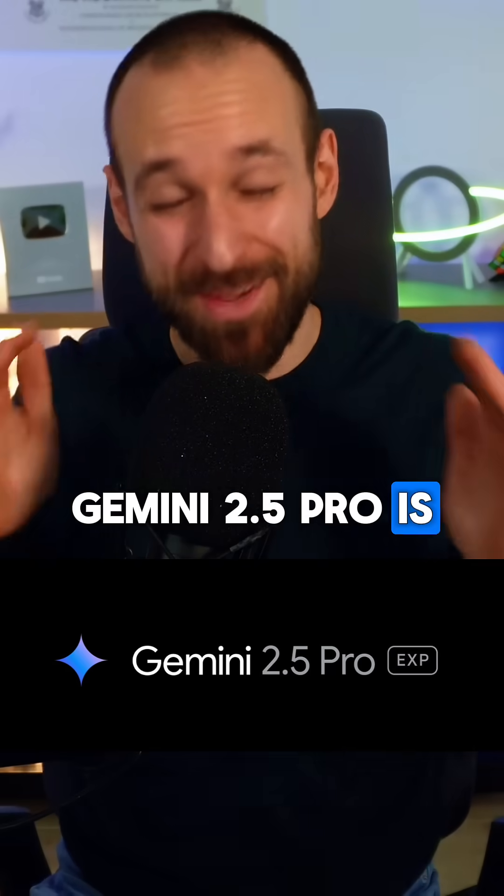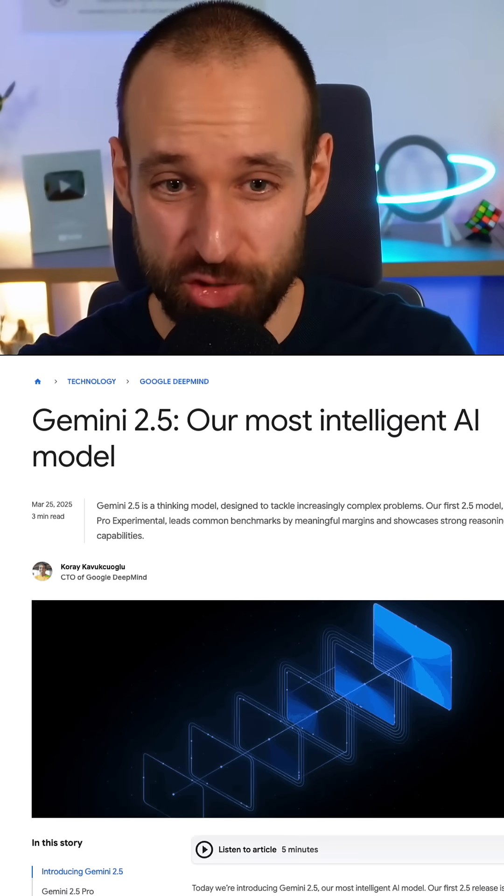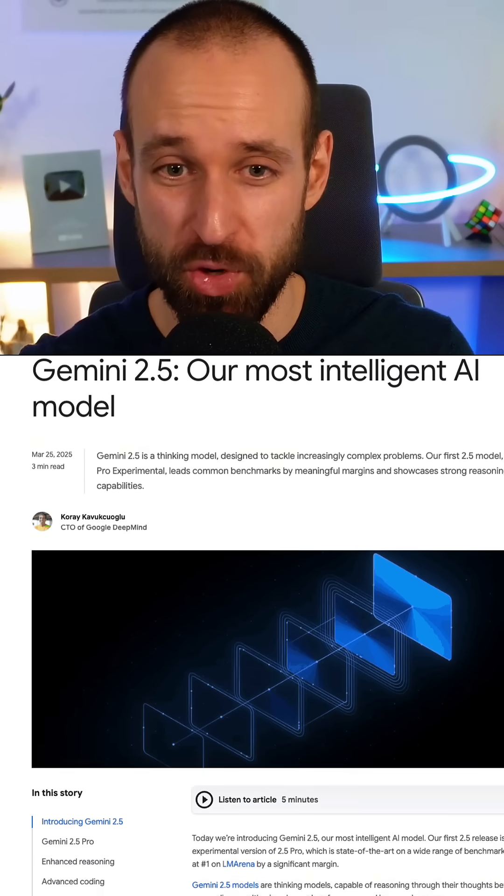Gemini 2.5 Pro is the best AI model ever, and here's why you need to check it out. Google just dropped Gemini 2.5 Pro.